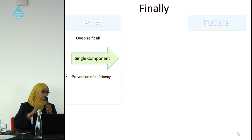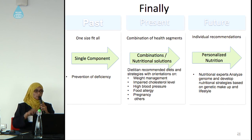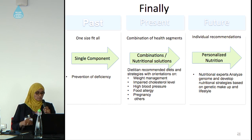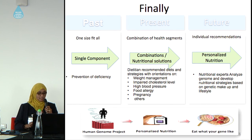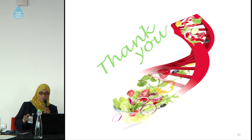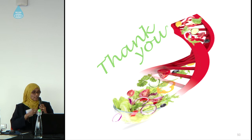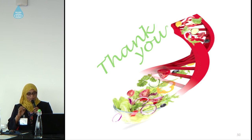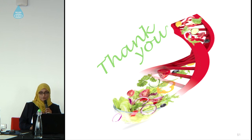In the present, we have a combination of health segments: nutritionists work on weight management, impaired cholesterol levels, food allergy, pregnancy, obesity, and other conditions. But recently, we think carefully about personalized nutrition — the nutritionist or dietitian must analyze the genome for everybody to know their genetic makeup and what exact foods suit their genes. Starting from the Human Genome Project, which stimulated our appetite as nutritionists to go further with personalized nutrition and think about what your genes like. Thank you for listening.